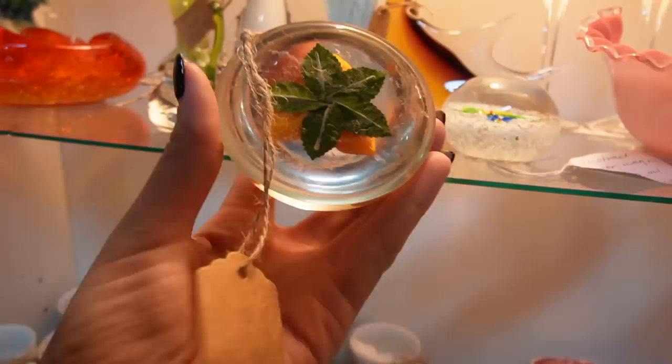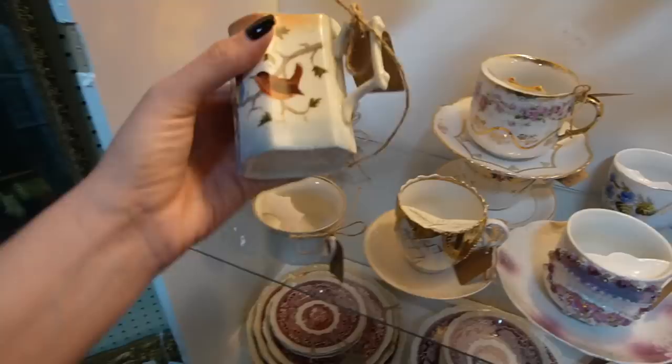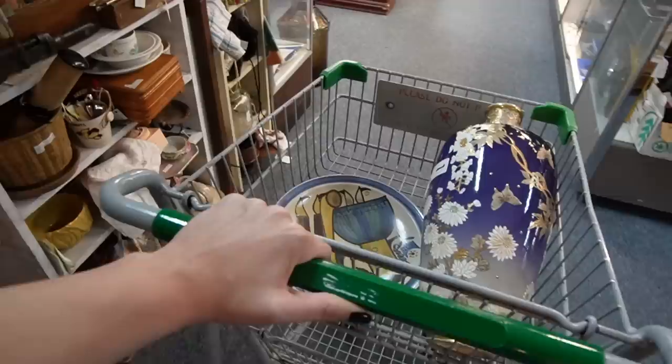Oh I love this — it's a mustache cup with birds hand-painted on it! Well, I've only got two things in my basket so far.